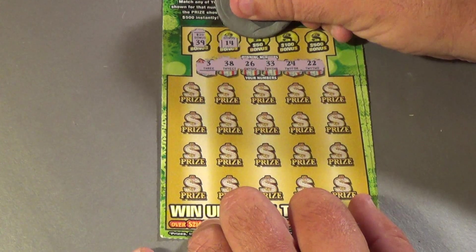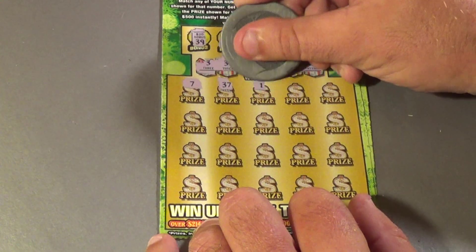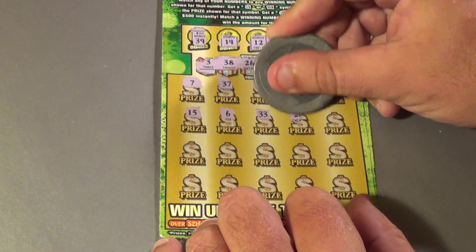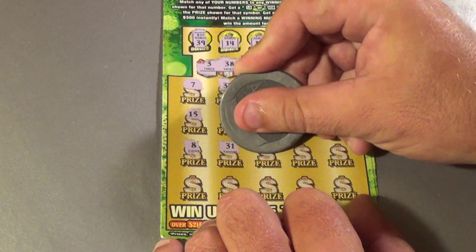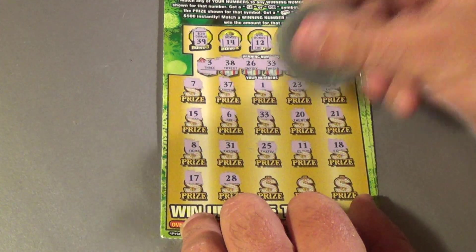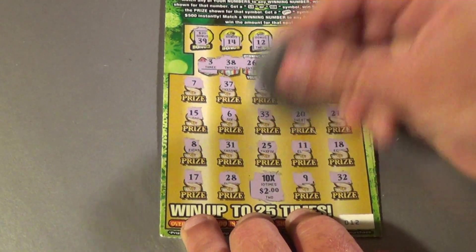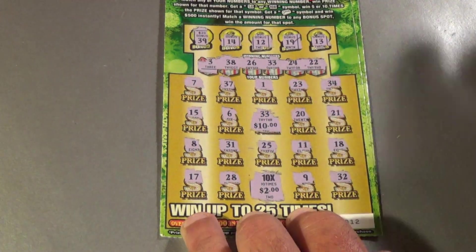First Gold Rush ticket: our numbers are 39, 14, 12, 19, and 13. We get 7, 37, 1, 23, 34, 15, 6, 33 — BAM, that's a win! Then 20, 21, 8, 31, 25, 11, 18, 17, 28 — 10X! Then 9 and a 32. So we have a 10X: 33 matched is $3, times 10X equals $30 win. Better than break even.